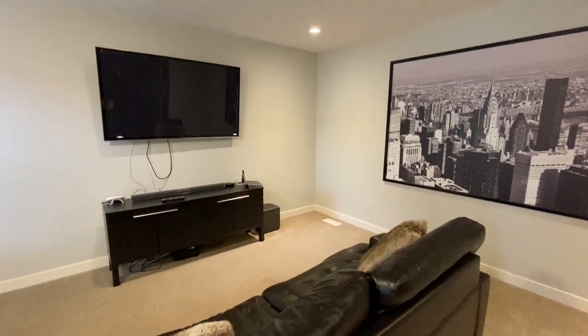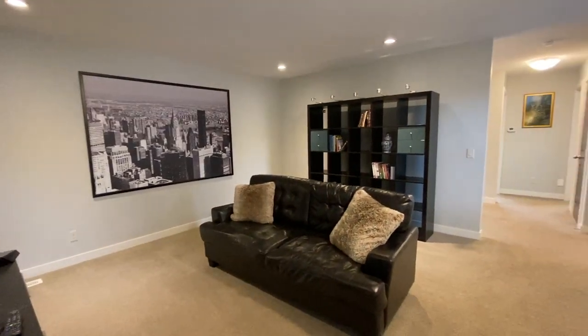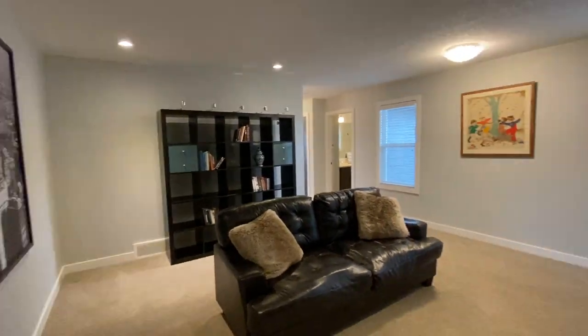The family room is right in the middle of the upstairs, providing some separation between the primary bedroom and where the kids are. There are two windows up here and lots of room to hang out with your family and watch a movie.